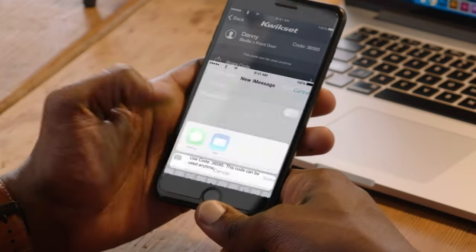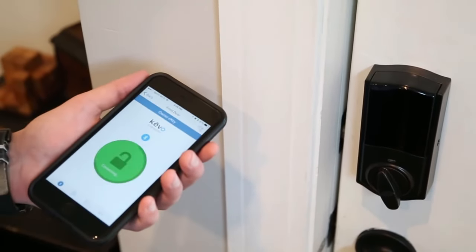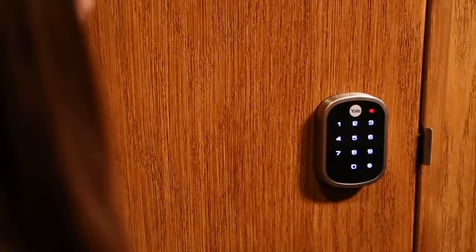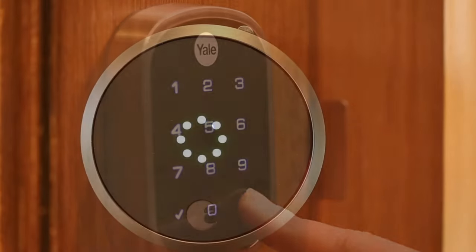One of the best smart locks is essential if you need to let someone into your house but can't or don't want to come to the door. That's because you can control smart locks from your smartphone, so you can lock and unlock your front door remotely. Another key feature of smart locks is that you can give others virtual keys to your door, so you don't have to worry about someone making copies of your actual keys.